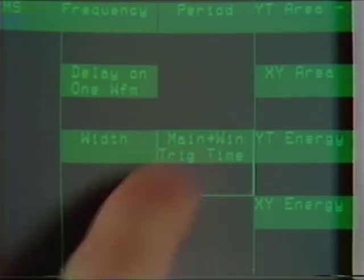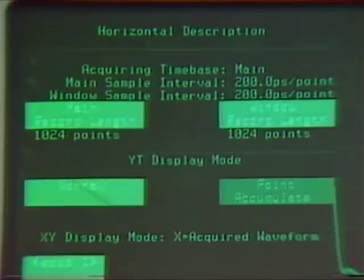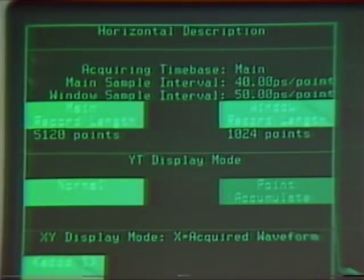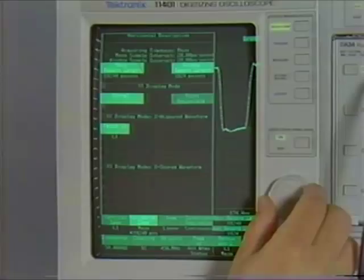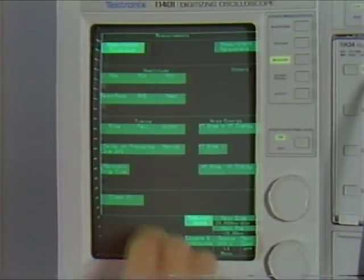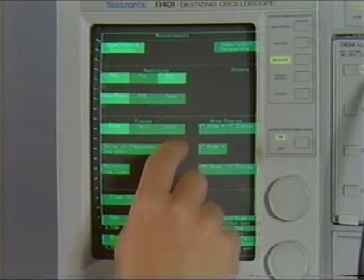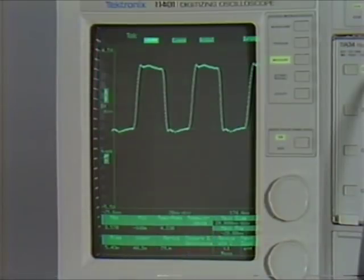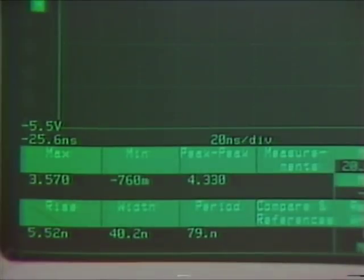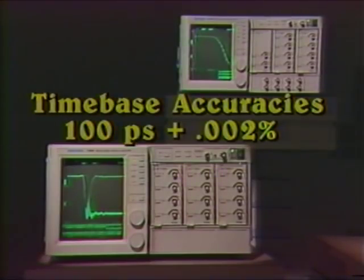Both mainframes can make single-shot, trigger-to-trigger timing measurements with 100 picosecond resolution. The 11401 and 11402 can acquire multiple records of up to 10,240 points each — no other scope can capture as much data at once on repetitive waveforms. With these long records, the mainframe can accurately measure width, period, amplitude, and rise time all on the same display. Generally, reacquisition isn't necessary to make sure enough points exist on an edge. The 11401 and 11402 are the most accurate high bandwidth scopes on the market, with time-based accuracies of 100 picoseconds plus 0.002% of the measured interval.